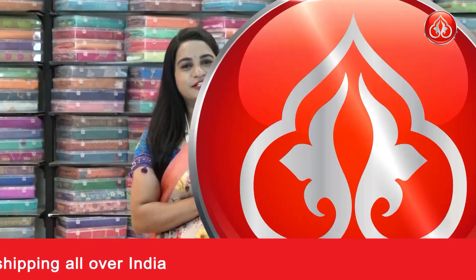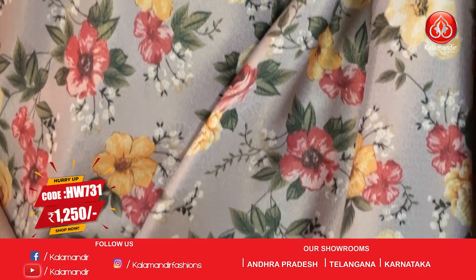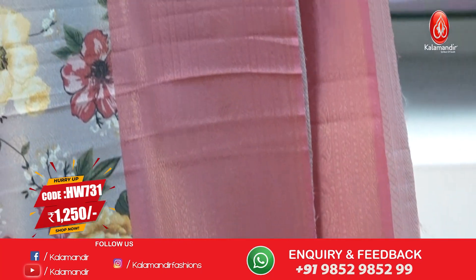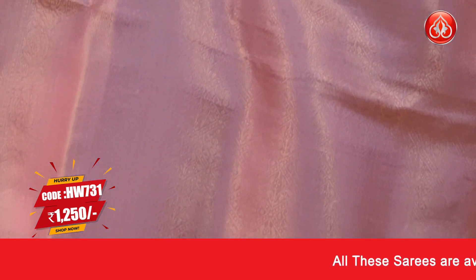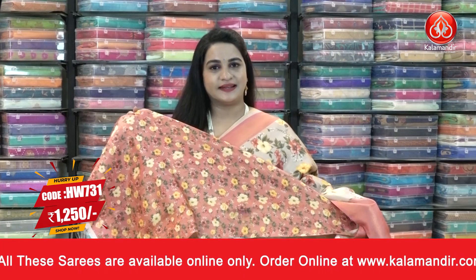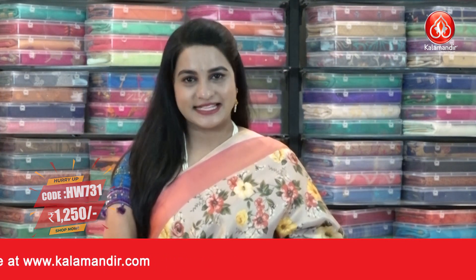Next is a very different combination in rosy brown and dark peach. The body has lovely brocade and digital printed floral bunches. The border features contrast floral weaving, zigzags, and diamond view. The pallu has contrast zigzags, diamond checks, and floral brocade. The blouse is contrast brocade and printed. Saree code HW731, actual price ₹2500, offer price ₹1250.